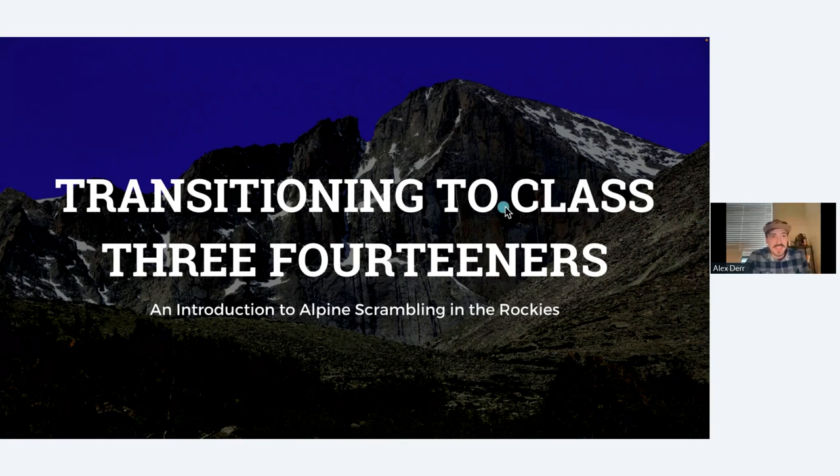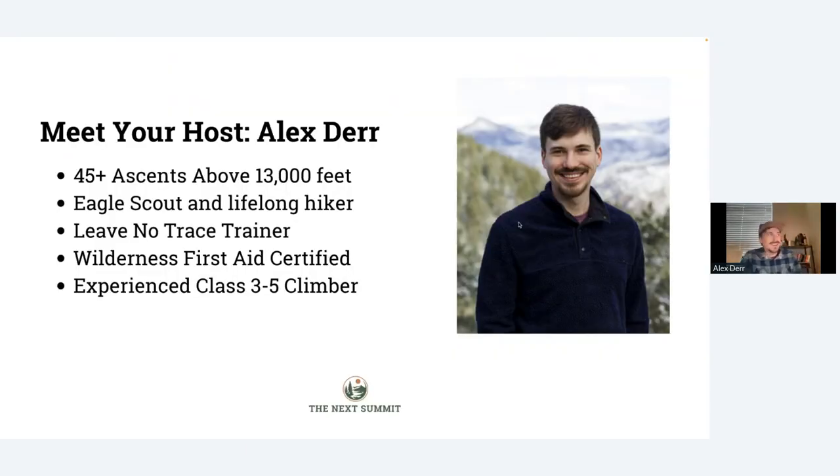You all hopefully have a mastering of the basics, so with that we're going to jump into the session on transitioning to Class 3 climbs. My name is Alex Sturer and I'm going to be your host today. I've got 45 ascents above 13,000 feet, including over a dozen Class 3 and 4 climbs. I'm an Eagle Scout and a lifelong hiker, and I've got certifications in Leave No Trace and Wilderness First Aid. The thing I'm really most proud about is just the fact that I really enjoy helping people explore the outdoors, challenge themselves, find new ways to explore the mountains, and most importantly, how to do it safely and sustainably.